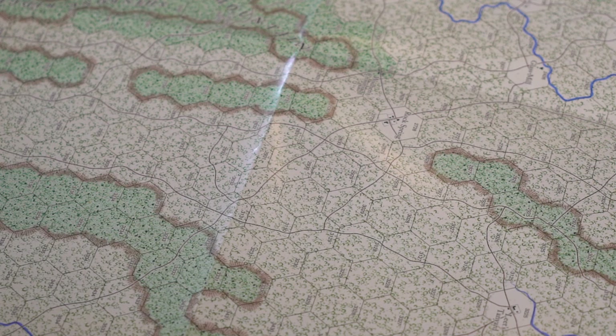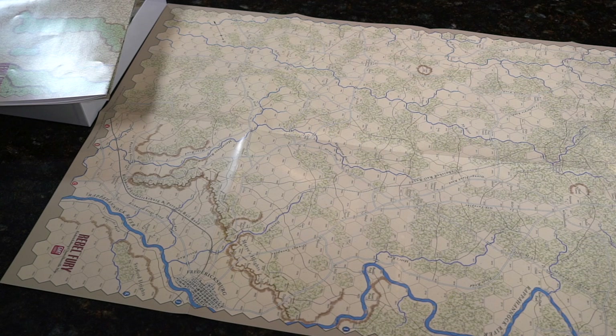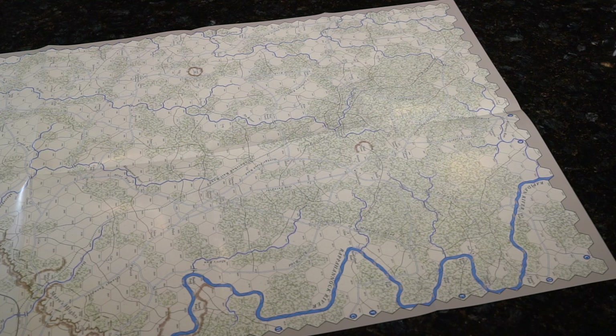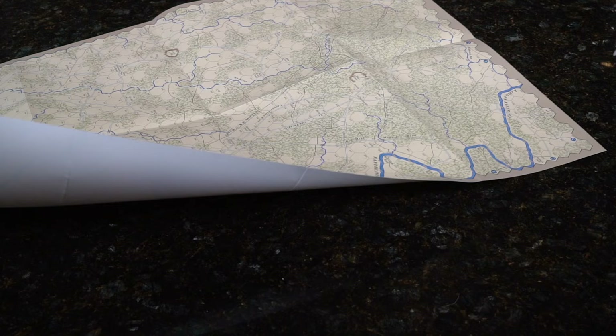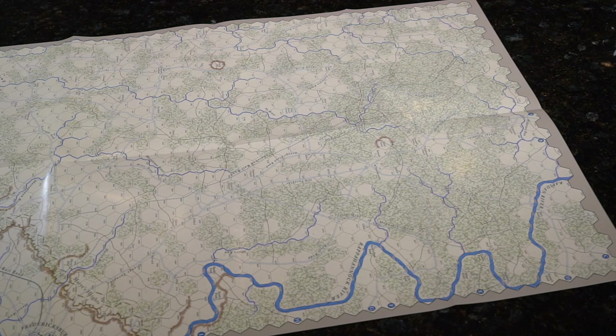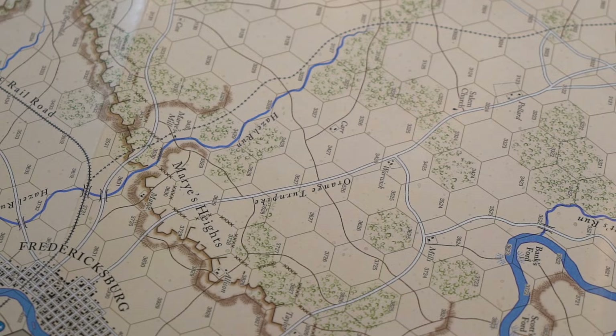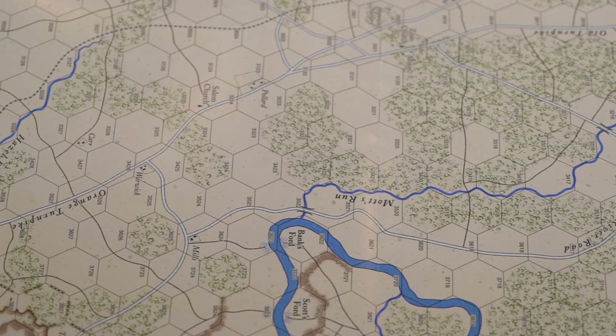Next map — Fredericksburg and Chancellorsville. My apologies, I have family in the house and the air conditioning is running. Different terrain, same map quality, same single-sided format. Let me zoom in on a few things — might as well be Fredericksburg — so we can see some of that detail and slowly pan over the different terrain features.